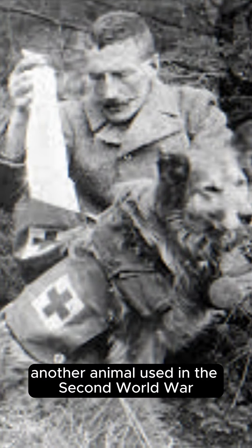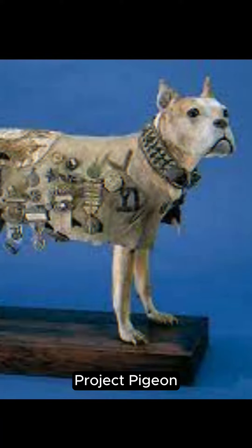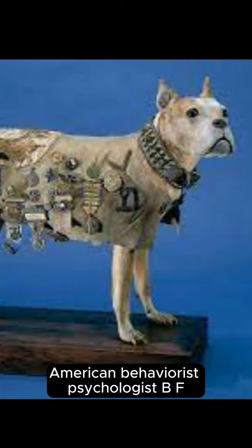In addition to dogs, another animal used in the Second World War was the pigeon. The strategy came from the U.S. military and was called Project Pigeon — an attempt by the North American behaviorist psychologist B.F. Skinner to create a system of missiles guided by birds.